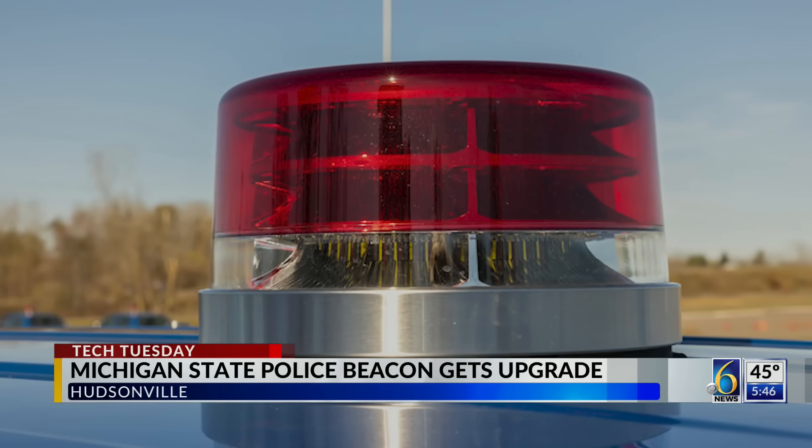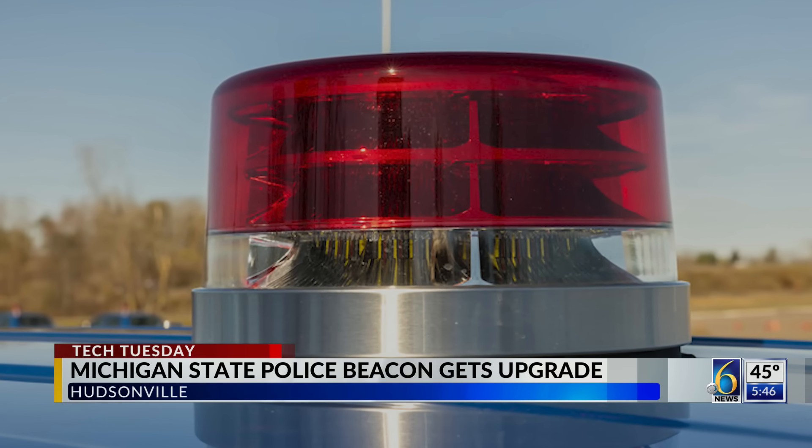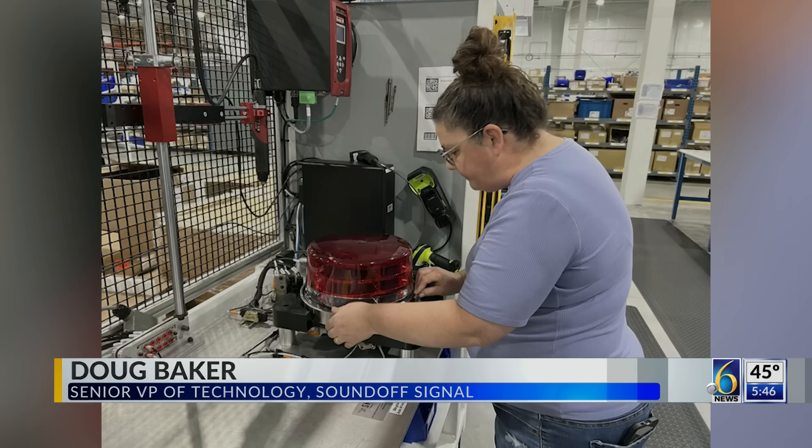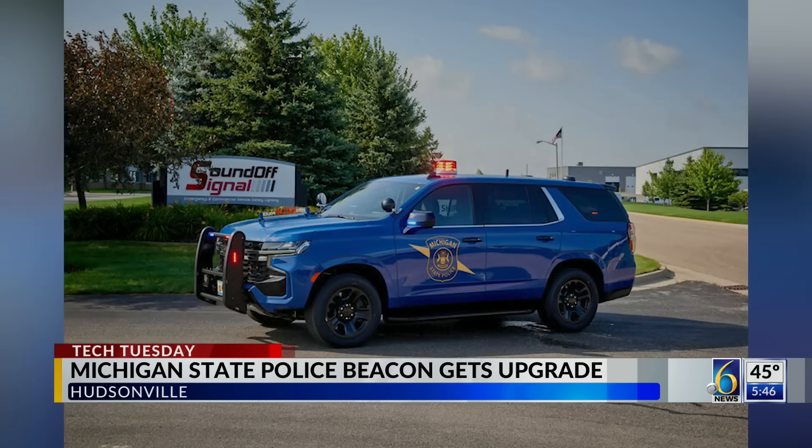While some people may get an anxious feeling or a sigh of relief seeing the flashing red light of a Michigan State Police vehicle, these two men from the Michigan-based company SoundOff Signal feel a bit differently. 'I know it's exciting for us. Every time we drive by a vehicle, we're looking at which one is it?' And that's because their company is responsible for the new technology and look of the new beacon, affectionately known as the cherry topper of the Blue Goose.